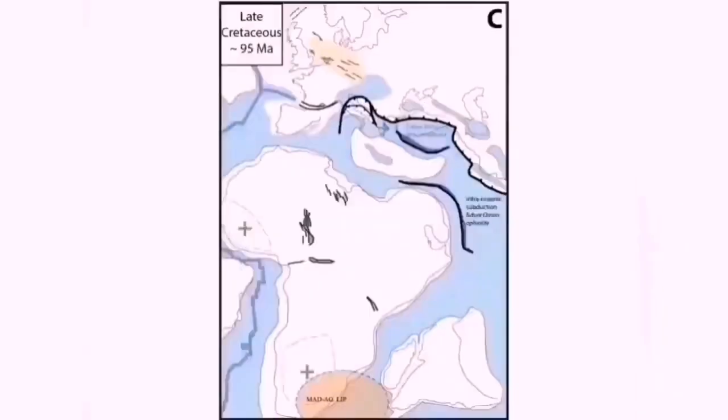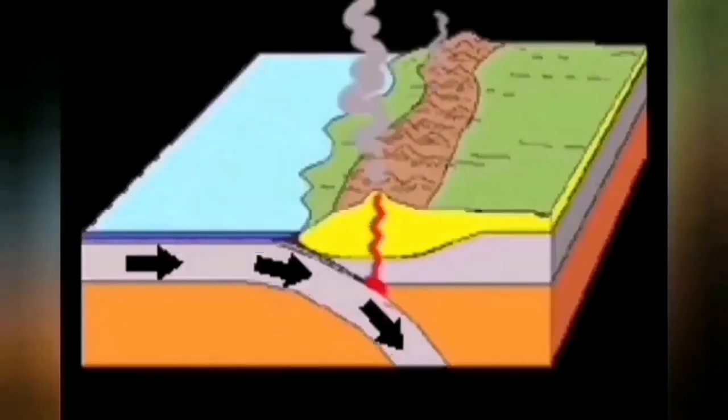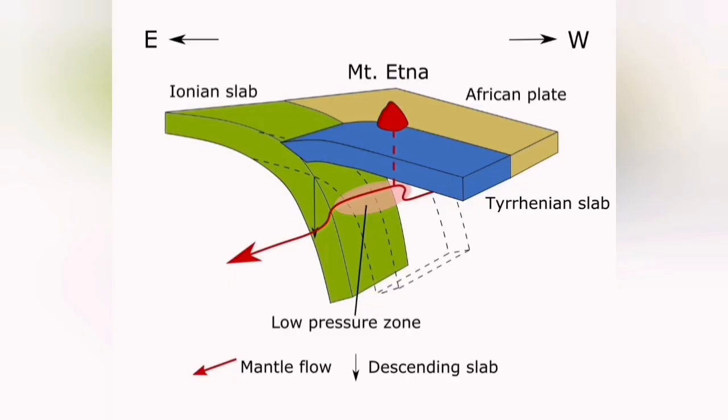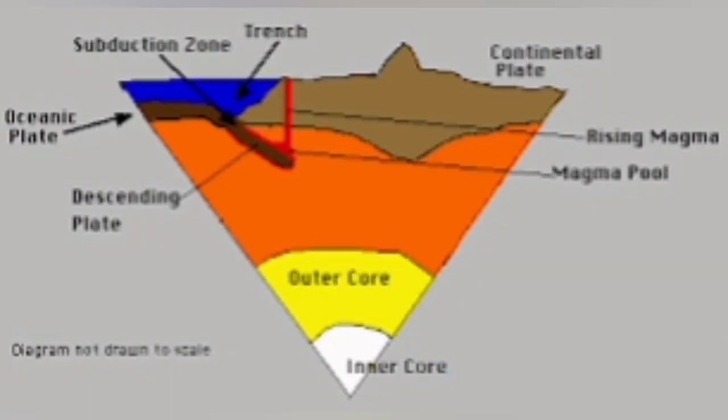This footage is from the Institute of Volcanology and Geophysics of Italy. This is the subduction creating this — the African plate. We can see an oceanic slab, oceanic crust going underneath the Eurasian plate. Part of it is there as the Italian peninsula. And when it goes down, it melts and comes back like a pimple to the surface as these volcanoes.